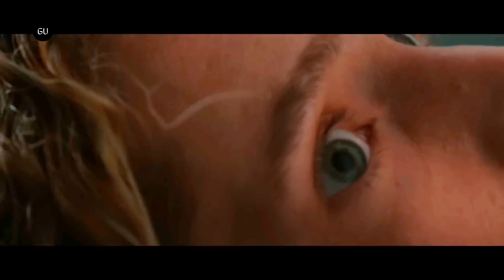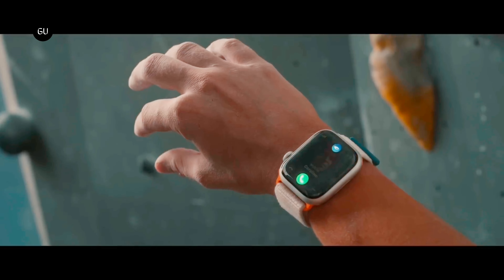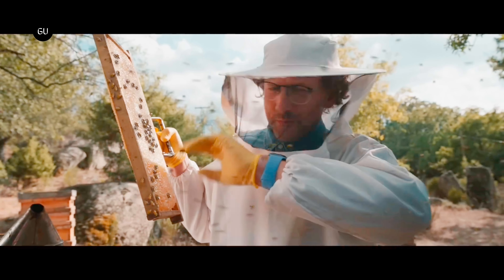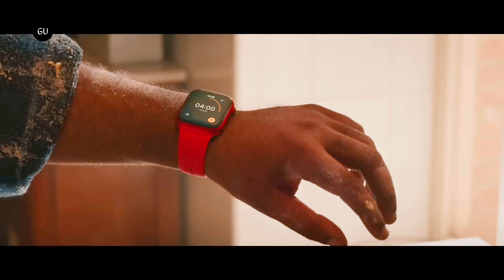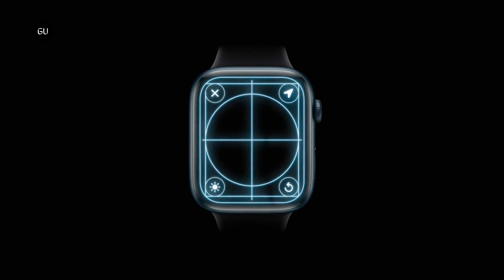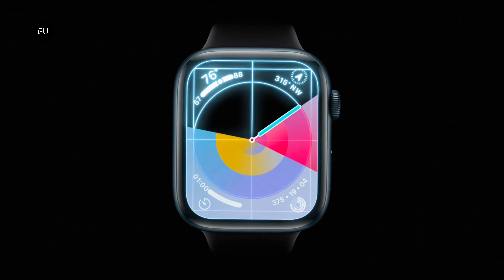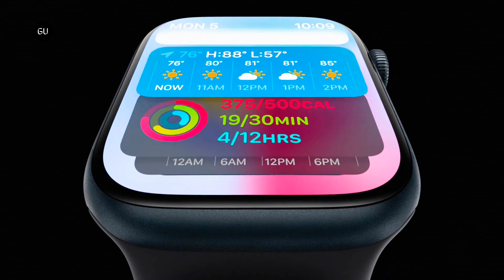Apple is currently involved in legal battles with the Apple Watch and its blood oxygen sensors, which allegedly violate patents owned by Masimo. Apple opted to temporarily stop selling the affected Apple Watch models instead of paying a settlement, but thanks to a recent court order, sales have resumed. That was a temporary fix, however, and to continue sales going forward, Apple would have to take actual measures and changes. It looks like the change being readied might see the removal of one specific feature from the watch.